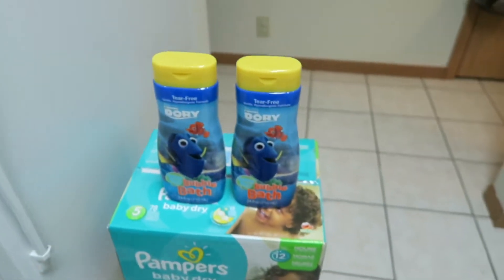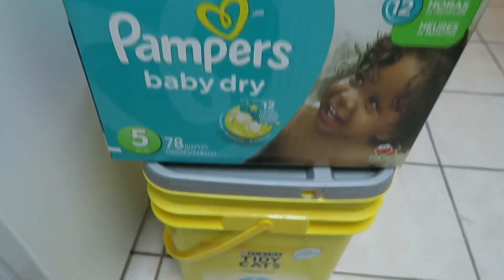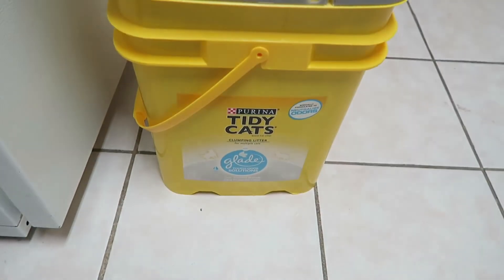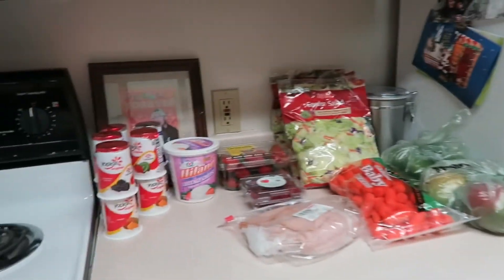We got two things of Bobath for Rowan, some diapers, and some Tidy Cats litter. And that's it.